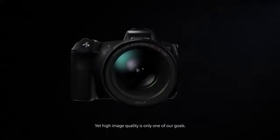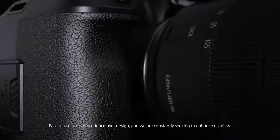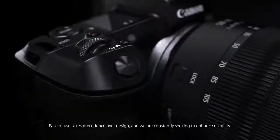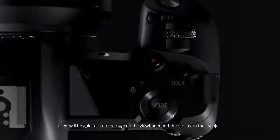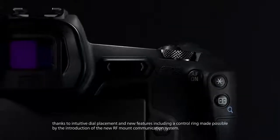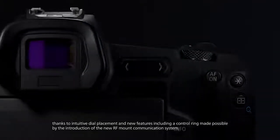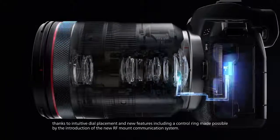Yet high image quality is only one of our goals. Ease of use takes precedence over design and we are constantly seeking to enhance usability. Users will be able to keep their eye on the viewfinder and their focus on their subject, thanks to intuitive dial placement and new features including a control ring made possible by the introduction of the new RF mount communication system.